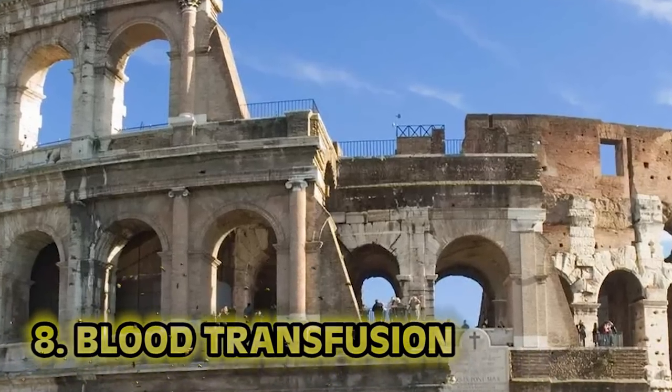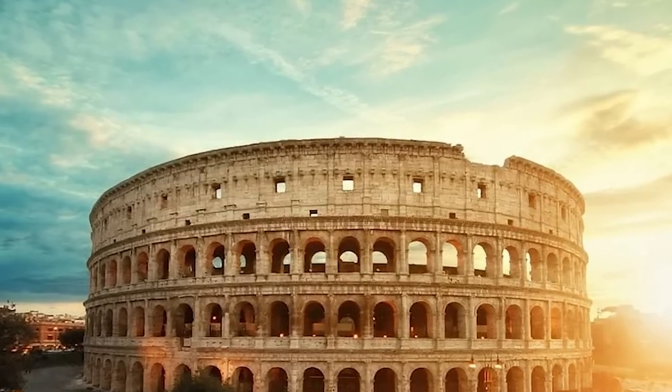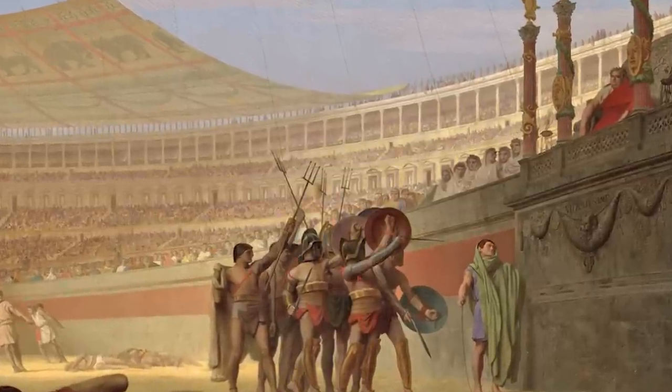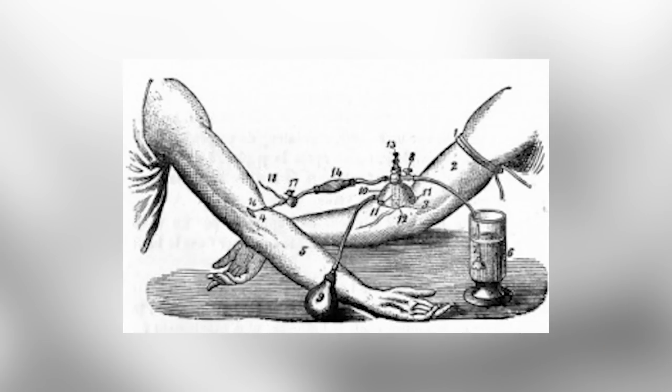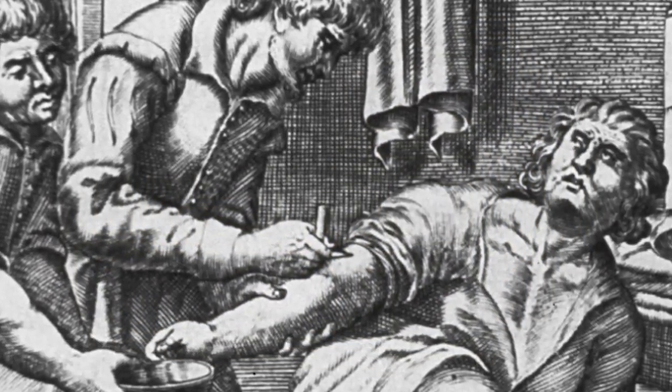Number eight: blood transfusion. Back around 70 AD, the Romans were pretty wild when it came to the Colosseum and the games that would go on inside. There was a lot of bloodshed, and crowds would rush the arena after the day was done — not to get autographs, but to hopefully get a sip of that sweet gladiator blood. Blood back then was seen as a magical elixir. Near the early 1500s, blood was seen as a youth juice — drink some young blood as an elderly person and your knees would apparently start working again. In the Middle Ages, bloodletting was a go-to when you were sick because they thought your humors were out of balance.